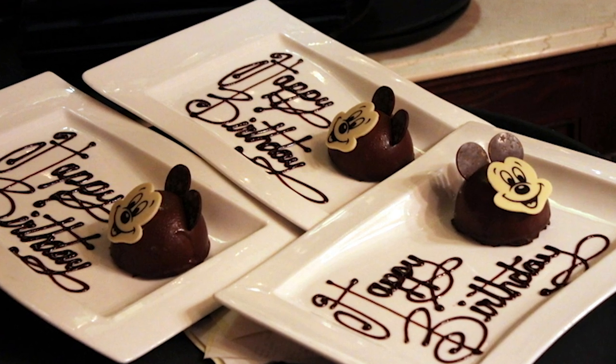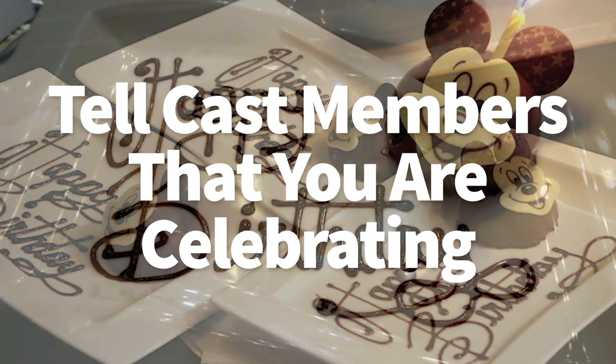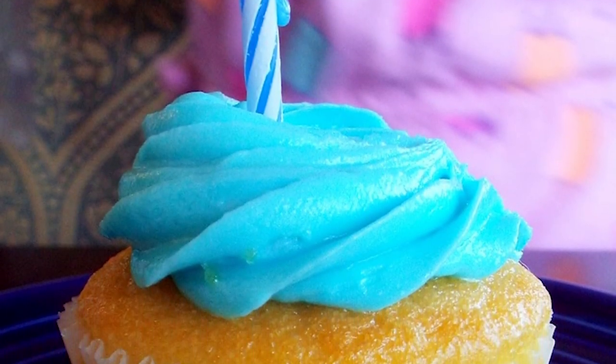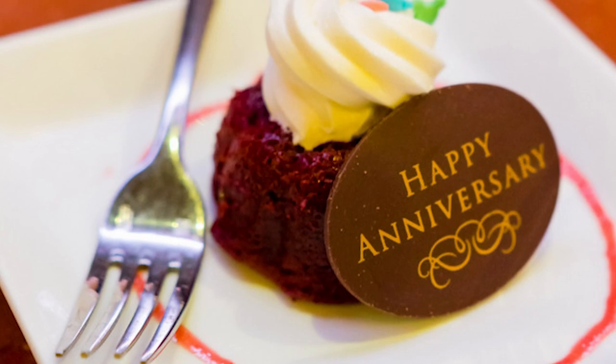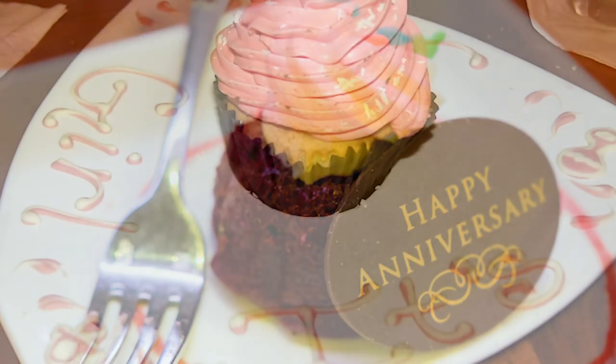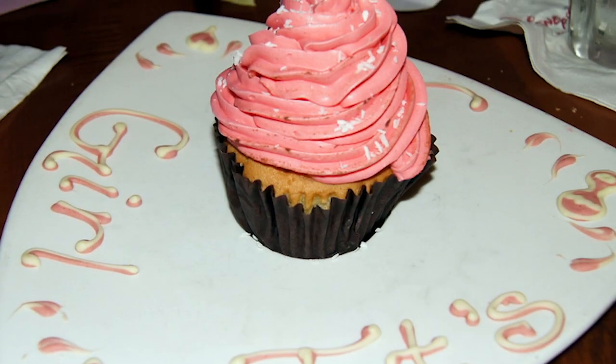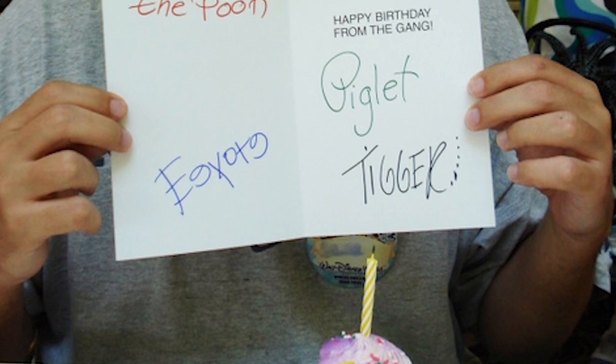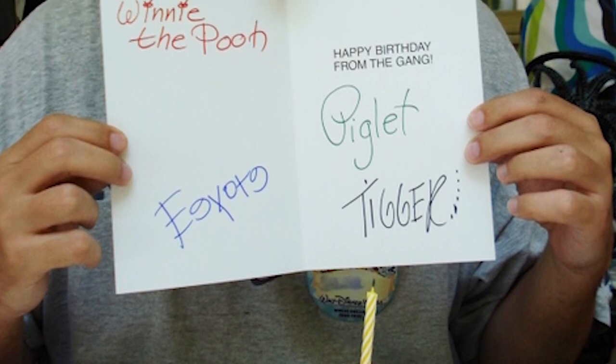Don't forget to tell cast members at the restaurants that you are celebrating — that it's your birthday, anniversary, honeymoon, or something like that. Cast members at the restaurants may be able to bring you a free dessert or a little celebration cupcake. Sometimes they even decorate the table. And if you tell cast members when you book your restaurant that it's your anniversary or honeymoon, you may, at some restaurants, even get a specially printed menu with a congratulations on it for you.